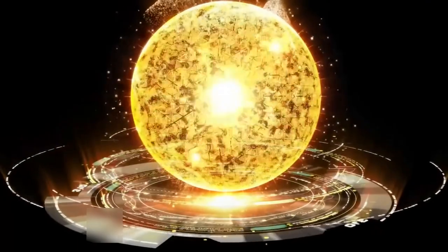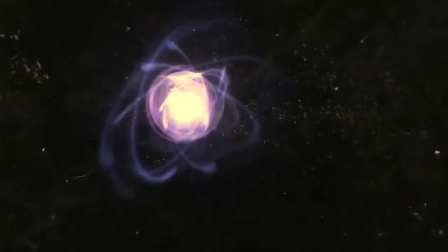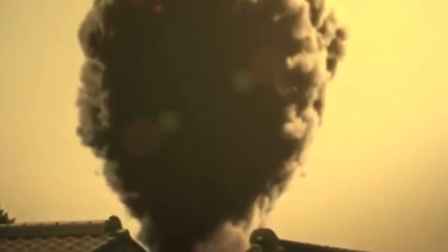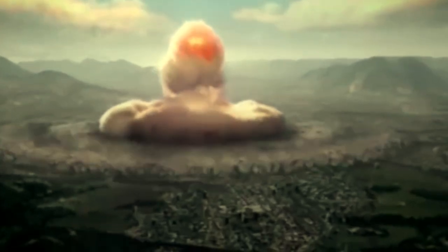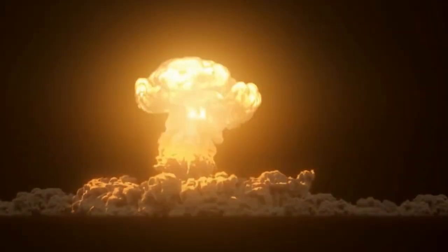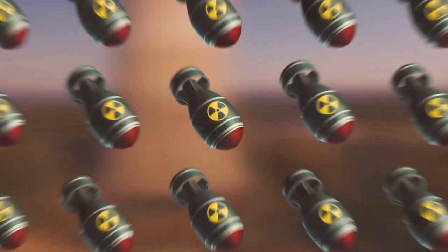Nowadays, boron and depleted uranium have been added to the armor of military equipment, which has almost completely neutralized the main destructive factor of neutron ammunition. This led to the gradual abandonment of this type of weapon, but how the situation stands in reality remains unknown. This kind of information is behind many security barriers and is practically not available for general use.